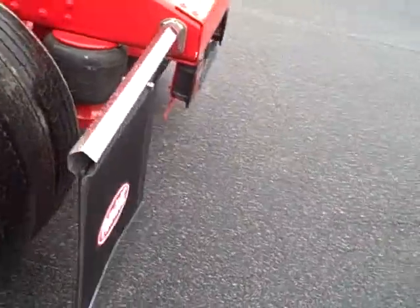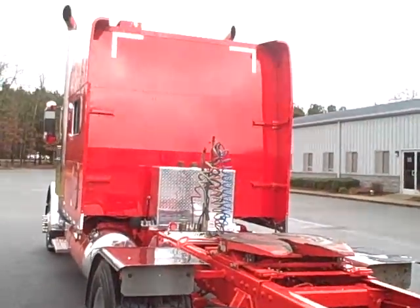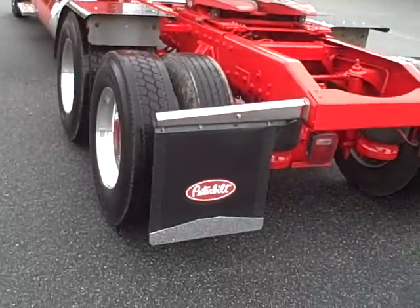We can negotiate a little bit on drive tires. It cost me about $3,200 for a set of eight. Peterbilt logo mud flaps.